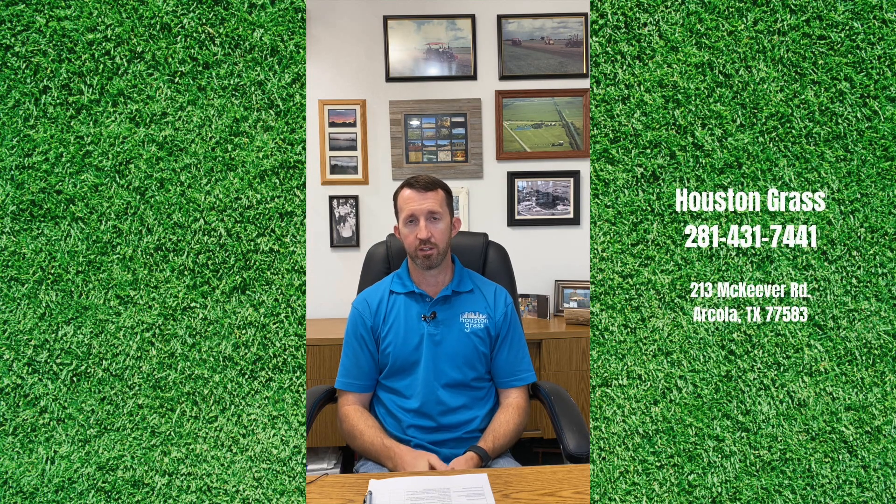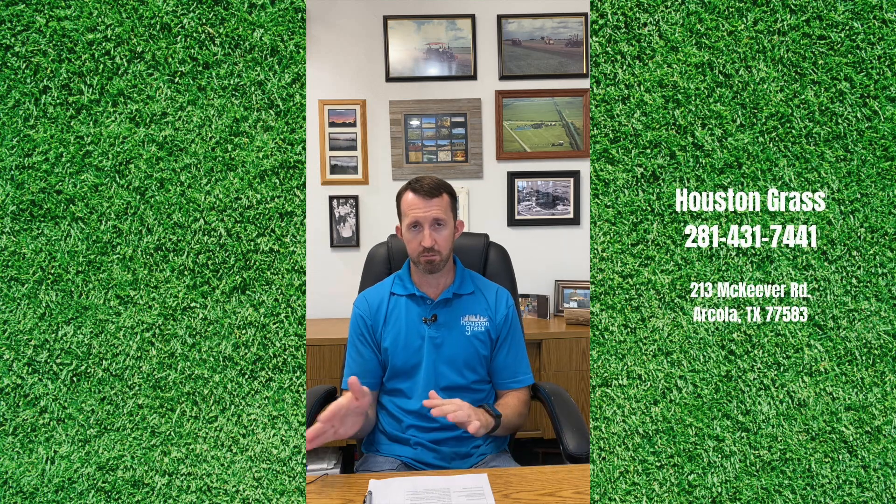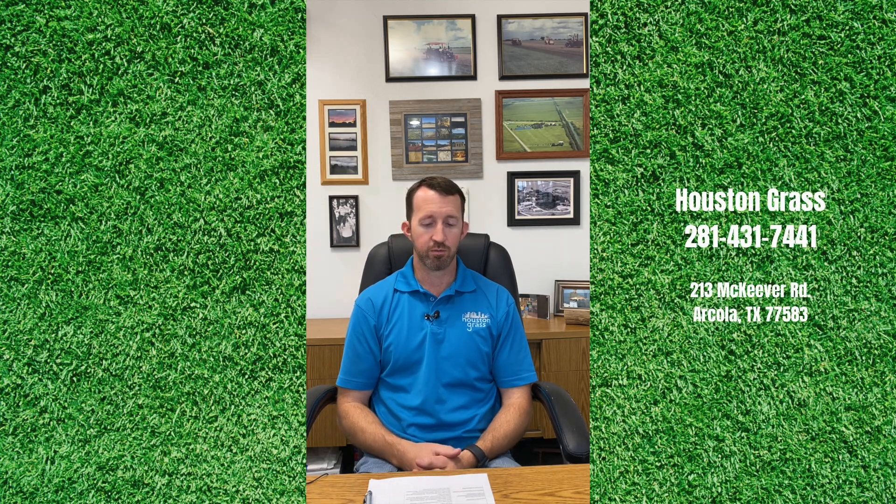St. Augustine's and Bermuda's are the lower end of the price spectrum, whereas the zoysias the price goes up significantly. The zoysias, just off the top of my head, are $80 to $100 per pallet — per 450 square foot pallet — more than the St. Augustine's and Bermuda grasses, just generally speaking.